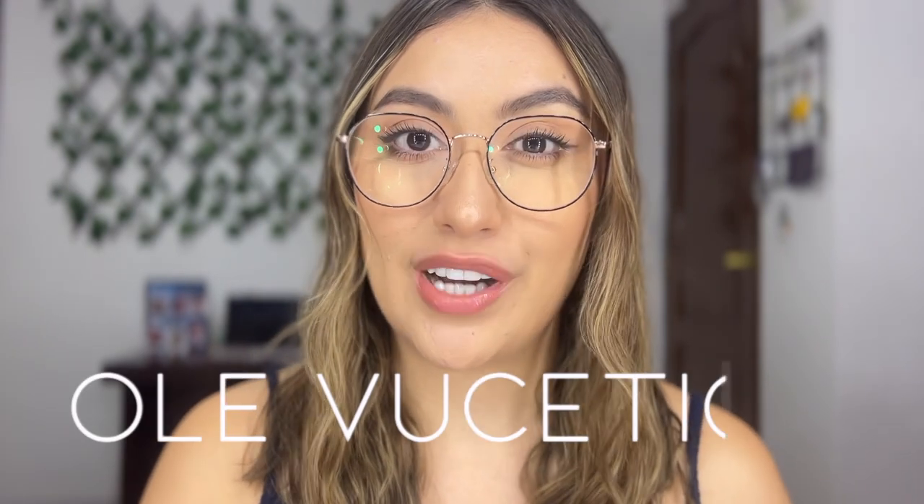Hi everyone, thank you so much for watching. If you're new here, welcome — my name is Solenta but people call me Ole. Today I have a new video for you guys: it's going to be a Shein haul, some things that I didn't know I could actually get at Shein, which are apple accessories for any of your Apple devices. They are really, really affordable — I couldn't even believe the prices. I'm just really excited for this haul because I feel like not too many people know that they can buy this on Shein.